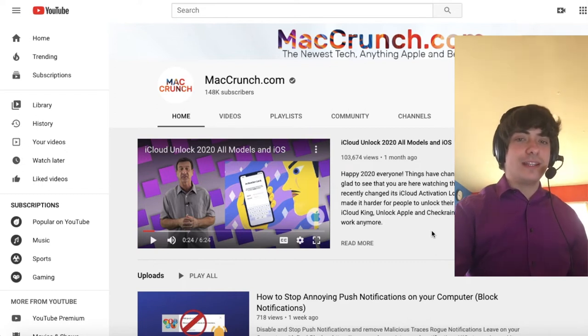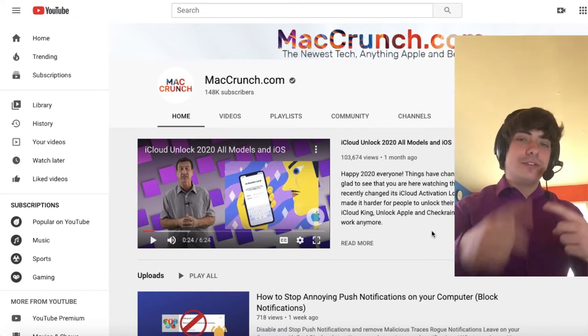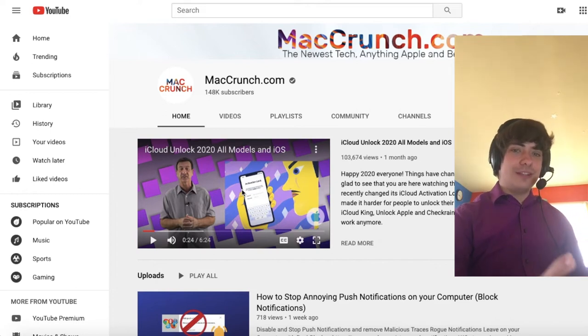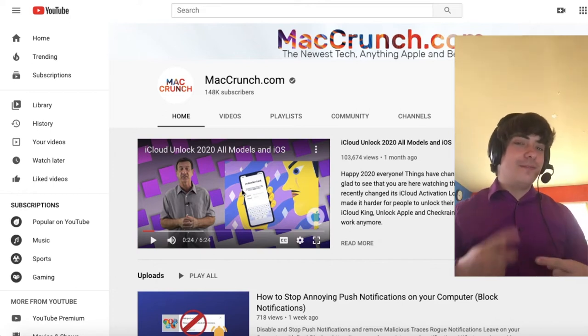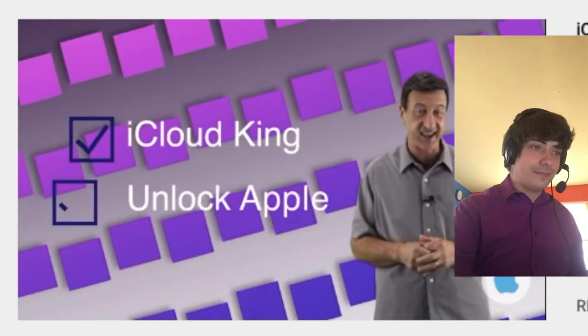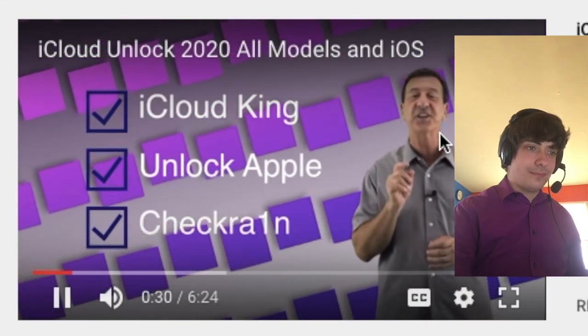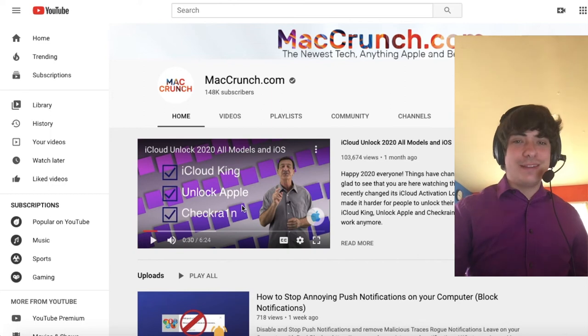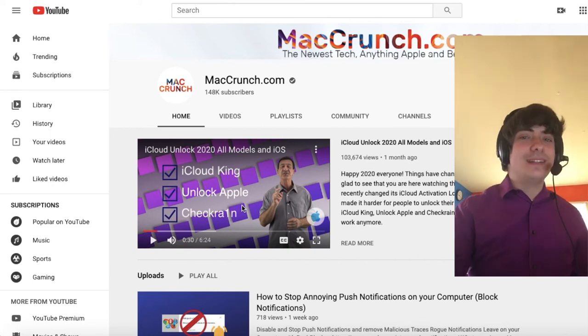They did patch the checkra1n exploit — semi-patched, they didn't fully patch it. You can still get into the springboard of the device, but it's harder to keep the device running because Apple made it so that even if you checkra1n exploit it, if you sleep the screen or press the home button, it will stop working. He's not really saying the full truth — just using little bits and pieces of truth to convince you to ultimately purchase MacCrunch's services, because you're not going to download iCloud Unlock Deluxe because it doesn't exist.